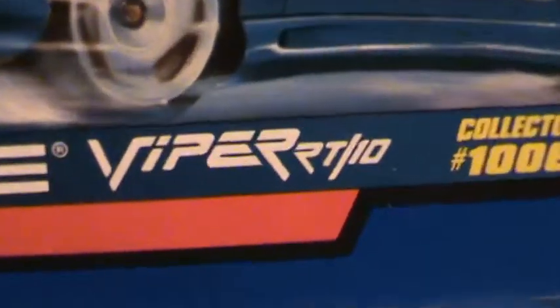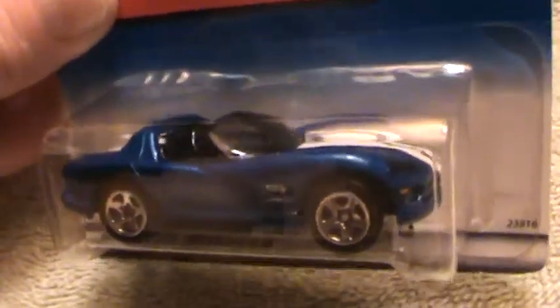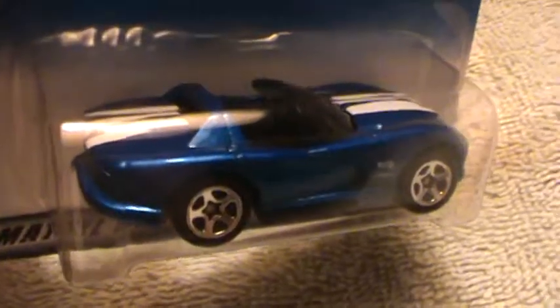Dodge Viper RT-10 — this is the blue one that came out in the late 90s. It came out with so many different variations back then. I think this is my favorite color right here. This metallic Roman blue is going good with this doo-doo haircut that he is wearing for the Valentine's parade.